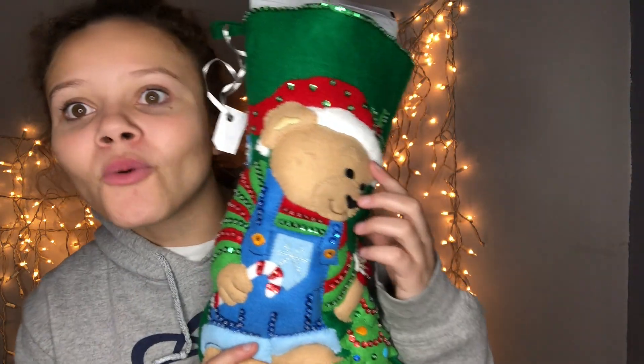I thought it would be a fun, basic, easy video to just show you what I got for Christmas. We're flexing — we are going to flex all the Christmas presents today. Let's get flexing! The first thing is my stocking. Look at it, isn't it adorable? It's so cute, it's a little babe.